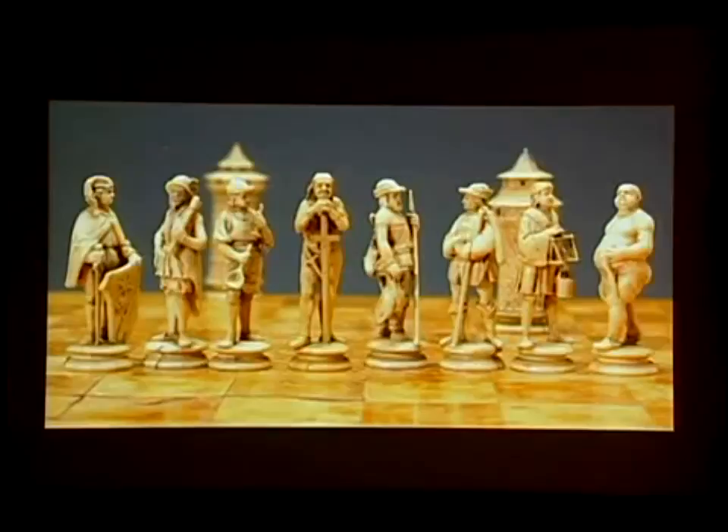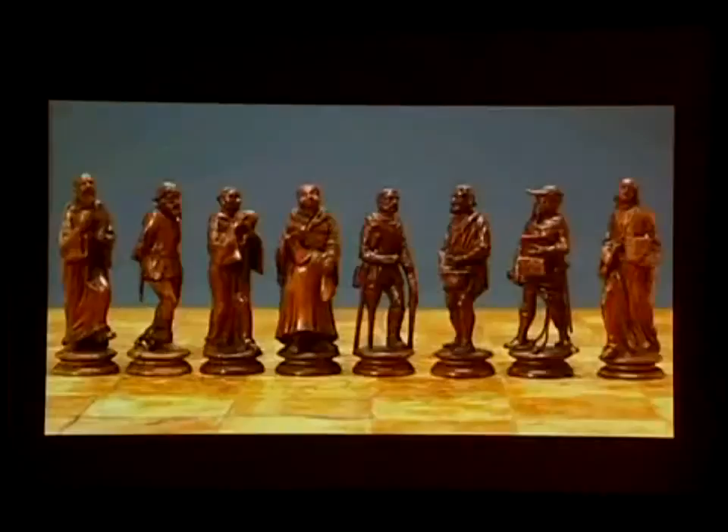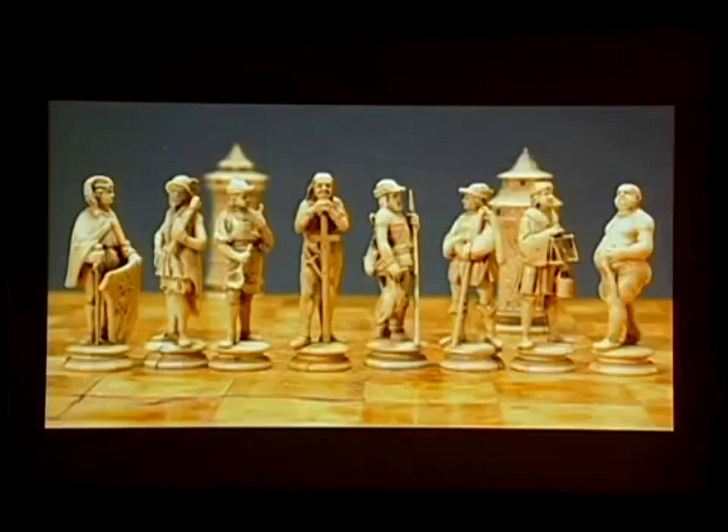Each one of these pawns represents Cessolis' ideas. So this set was made a couple hundred years after the book was even more widely distributed than it already had been. These are the white figures — they're meant to represent each of the basic roles and functions in society. The same thing with the black pieces as well.